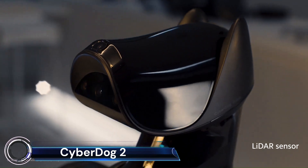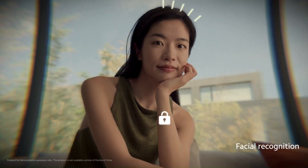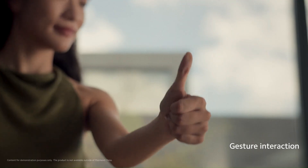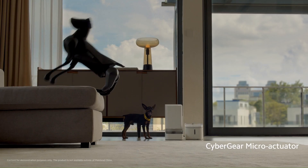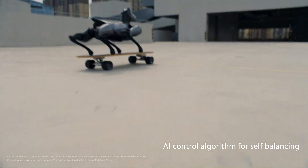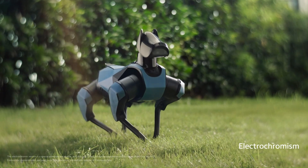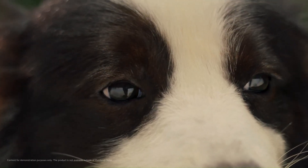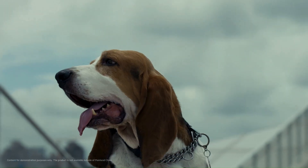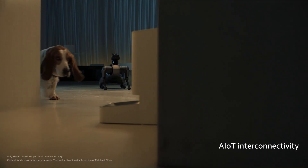The CyberDog 2 is a bio-inspired quadruped robot developed by Xiaomi, and the successor to the original CyberDog released in 2021. It is smaller and lighter than its predecessor and features a more powerful NVIDIA Jetson Xavier NX processor, 32 GB of near-industrial-grade SSD storage, and 19 high-precision sensors including an RGB camera, an interactive AI-backed camera, 4 TOF sensors, a LiDAR sensor, a depth camera, and an ultrasonic sensor.